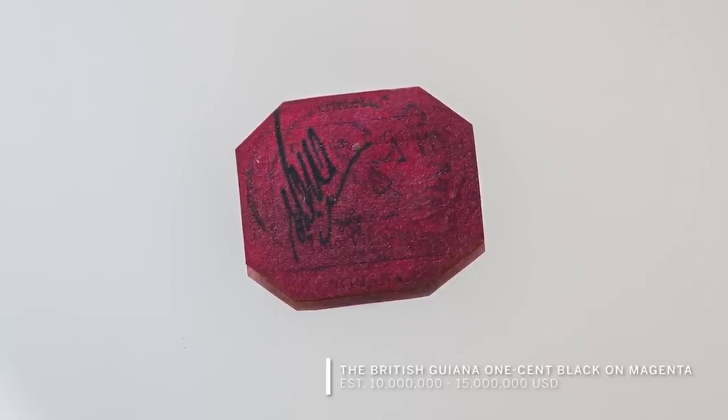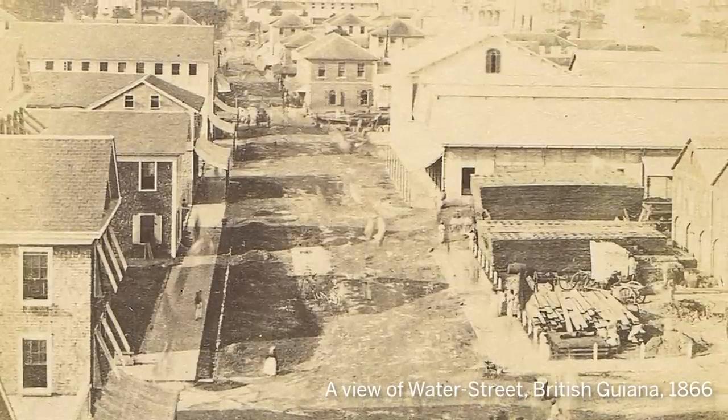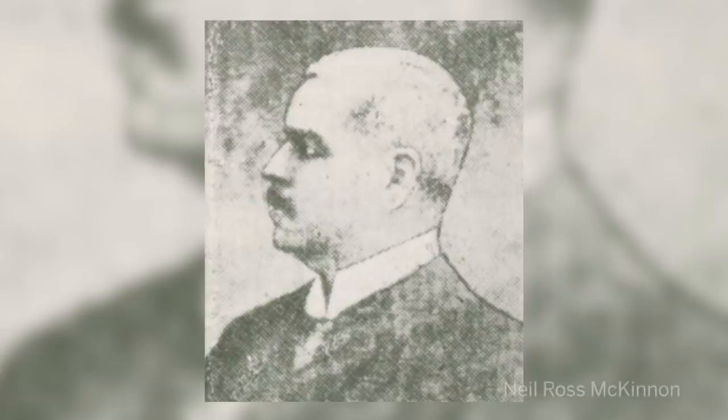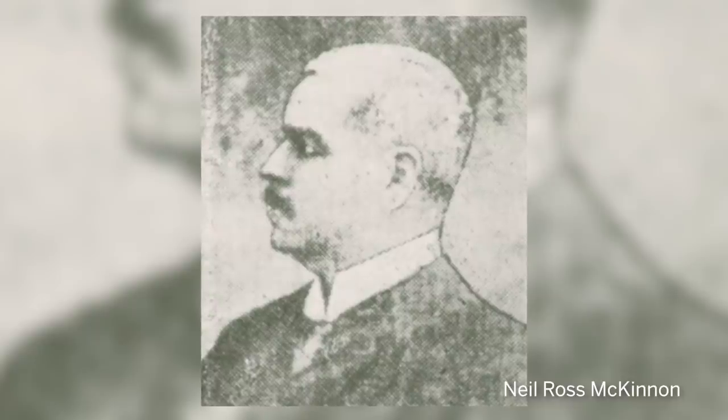All of us, if we go through our homes, will find some old letters. This stamp had actually sat in a pile of mail, probably on a newspaper, from 1856 to 1873. Andrew Hunter, a resident of British Guyana, received the stamp on April 4th, 1856. In 1873, his 12-year-old nephew Louis Vernon Vaughan found the stamp amongst his uncle's papers and sold it to a local British Guyana collector called Neil MacKinnon, who was probably the person who recognized its value. He had only paid five shillings for it — the equivalent of about a dollar.